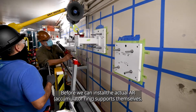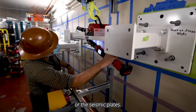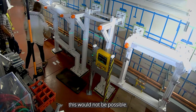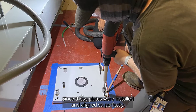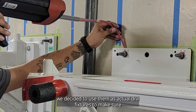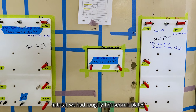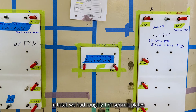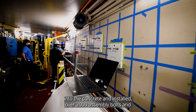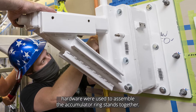Before we can install the actual accumulator ring supports, it all starts with installing the adapter plates, or seismic plates. To install these seismic plates, we need the help of the surveying alignment team — without their help, this would not be possible. Since these plates were installed and aligned so precisely, we decided to use them as drill fixtures to make sure that our concrete penetrations went exactly where they needed to go. In total, we had roughly 170 seismic plates. Over 1,000 seismic anchors were drilled into the concrete and installed, and over 2,000 assembly bolt hardware were used to assemble the accumulator ring stands together.